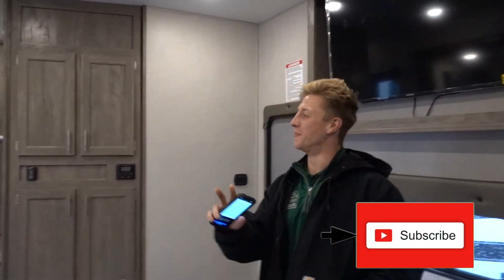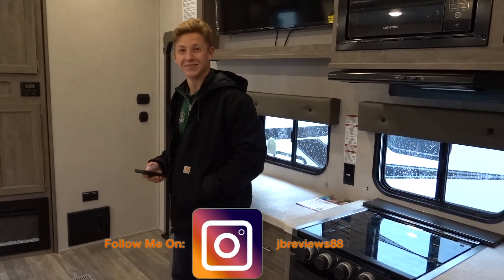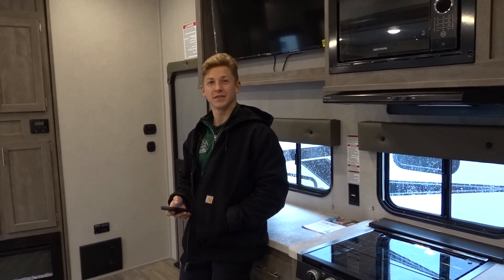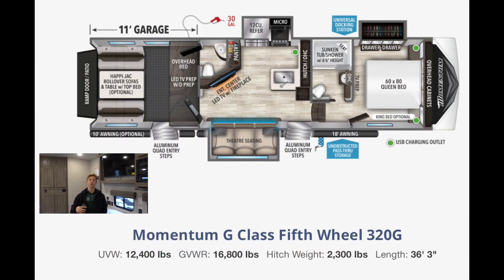Welcome back to the channel. We are in a really nice toy hauler — a budget-friendly toy hauler. Today we're going to show you the economy and luxury. What are you missing out of this RV that you can get in a Grand Design? This is a Forest River XLR Boost, model 36TSX. The next one we're going to look at is a Grand Design Momentum, G-class, the 320G.